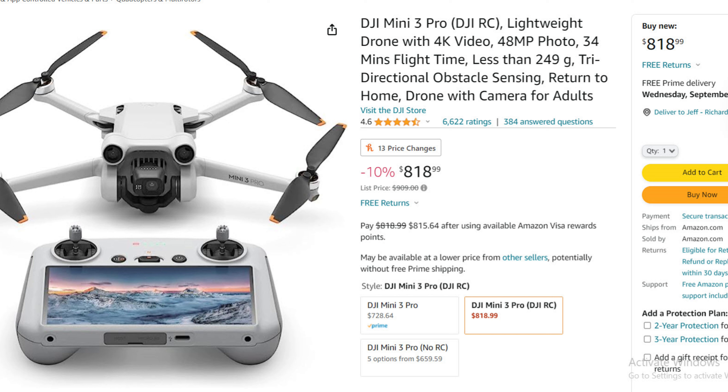First up is the DJI Mini 3 Pro — that's the version with the RC controller. It's 10% off. Regularly $909, it's on sale for $819. That deal is only good from August 14th through the 27th.